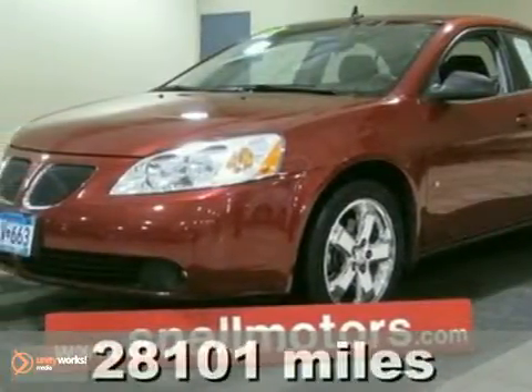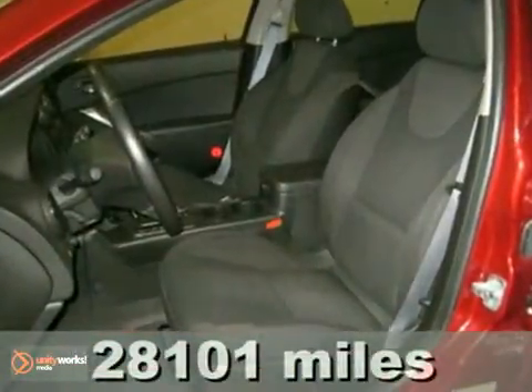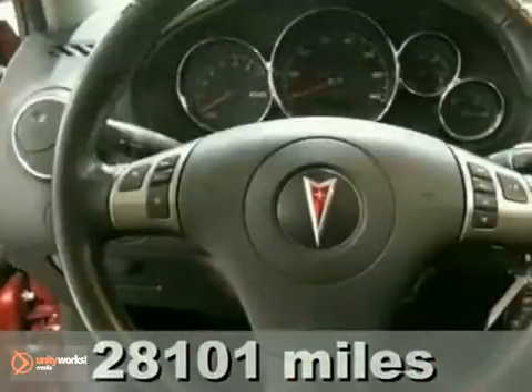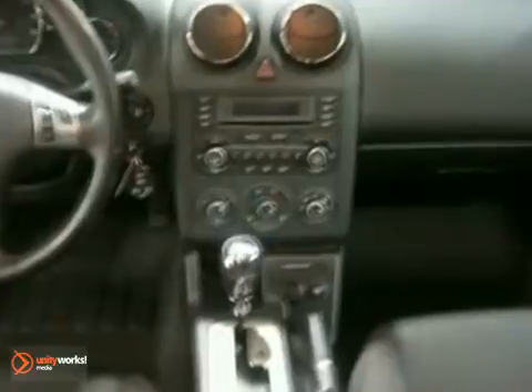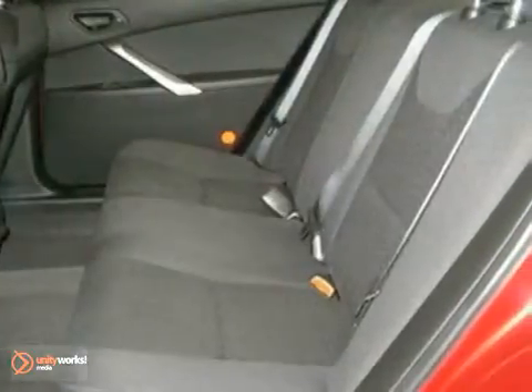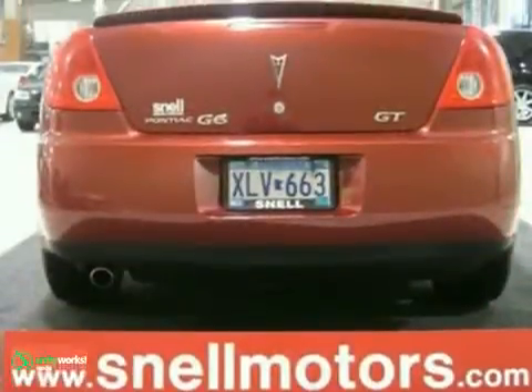Here's a 2008 Pontiac G6 with a GT package, premium sound system, and tinted glass — it's bound to sell fast. Super clean and well taken care of. It also comes with a spoiler, chrome wheels, and much more.